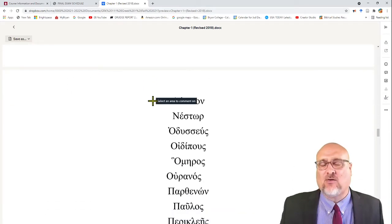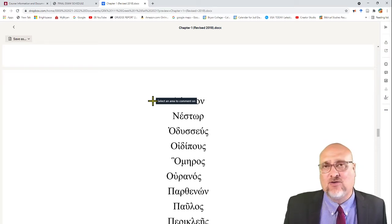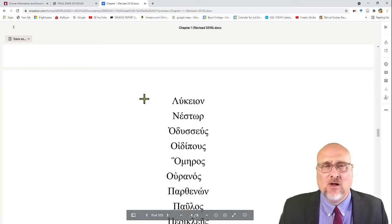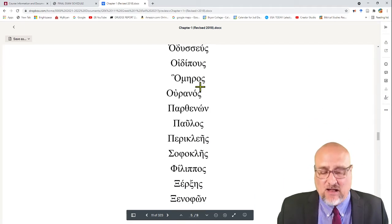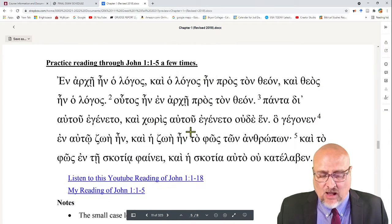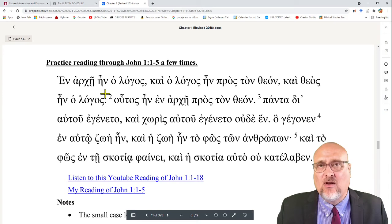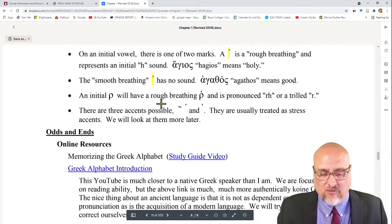The great thing about Greek is that over 30% of the English language comes straight from Greek. So on the first day of class, you actually already know thousands of words. We'll eventually get, after a few days, to where we can read through John 1:1-5. There are video links for this if you find that helpful.